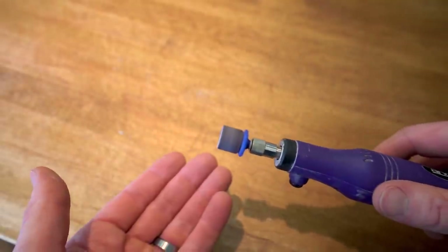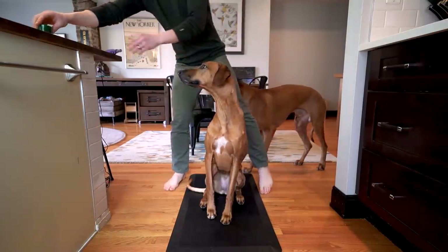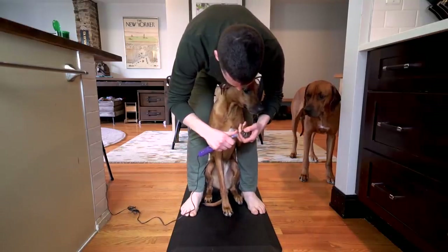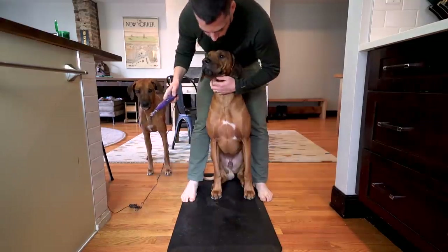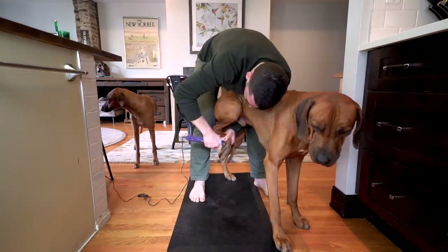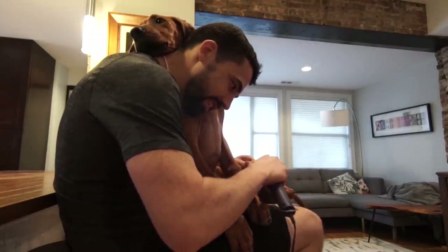Now on to the dreaded nail trim. First ditch the clippers and use a quarter Dremel or grinder — skip the low-powered cordless ones which aren't as effective. Long nails on dogs aren't just an eyesore and floor ruiner; they can also negatively impact health in a number of ways. That's why nail trims are a key component of our weekly spa days. I can now get the job done for both dogs in about five minutes, but like all things it takes time. I keep the dogs between my legs but others do it with their dog laying down. Check out some grooming videos on YouTube for more specific tips, but whatever you do stay consistent and start early. You may only be able to turn on the grinder at first, then maybe get a single toe, but eventually you'll work your way up.